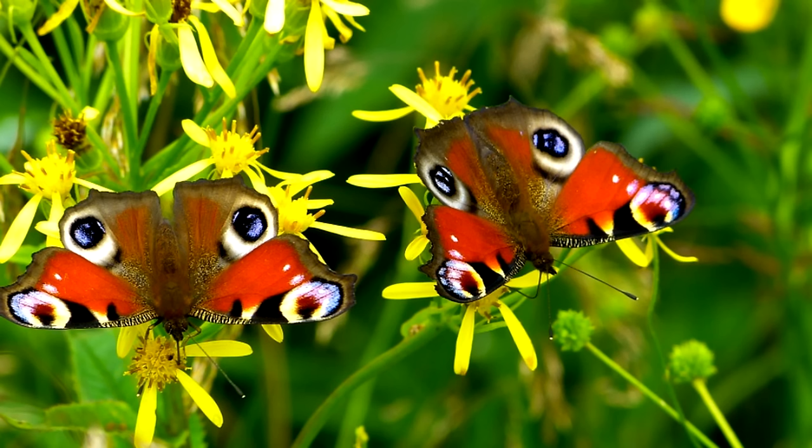Look at these two butterflies. What do their wings remind you of? They remind me of sets of eyes. Don't they look like they are looking back at you? These designs are so detailed and intricate.